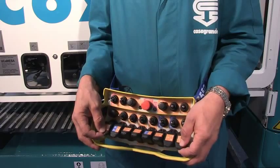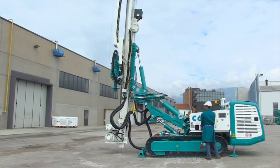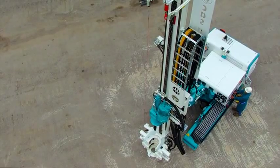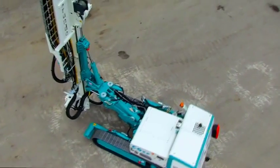Available in hydraulic and radio-controlled version, the new C6XP is equipped with a full load sensing hydraulic system, which reduces consumption by up to 25%.